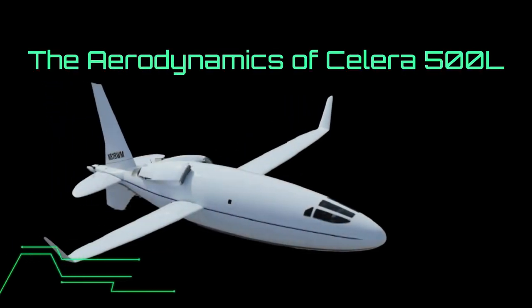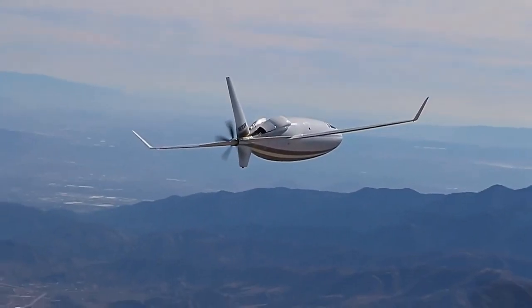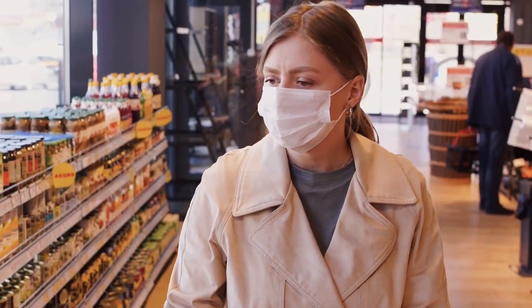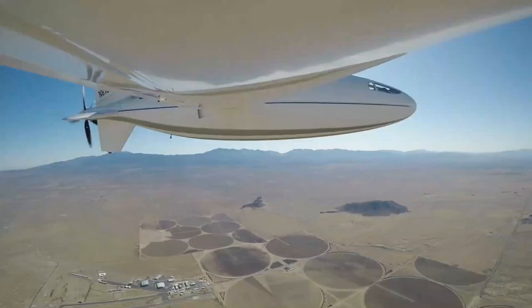Every now and then there comes an aircraft that blows your mind away. The Celera 500L is one of these. It was a breath of fresh air in the doom and gloom of the COVID-19 pandemic. Not only does it look like something out of the ordinary, but so were its specs.